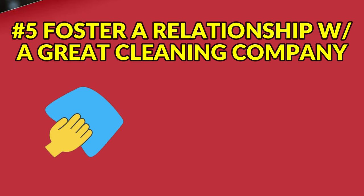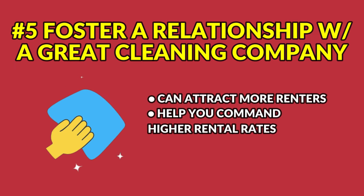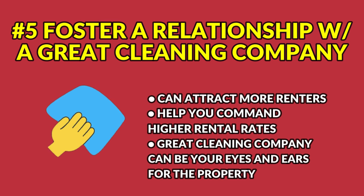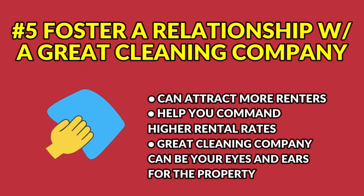Number five is so important. A great cleaning company is critical and can make your Whistler Airbnb property more profitable and hassle-free. Hire a local Whistler cleaning company that has experience working with vacation rental properties, and establish clear guidelines and expectations for cleaning and maintenance tasks. A clean and well-maintained Airbnb can attract more renters and help you command higher rental rates. Plus, a great cleaning company can be your eyes and ears to remotely help you identify any maintenance issues in the property and get them taken care of quickly.